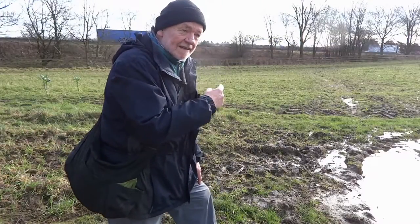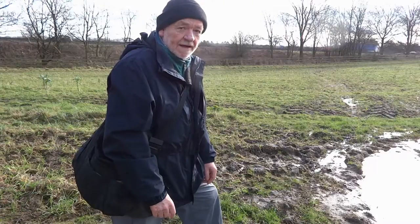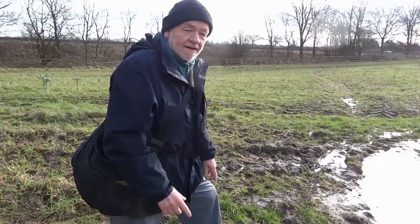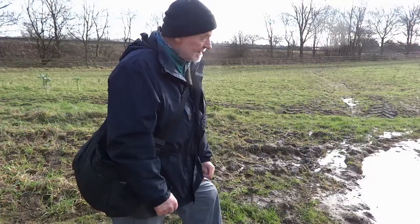That's the motorway over there. I am just welcoming you to this video. It's cold, it's miserable, oh dear.